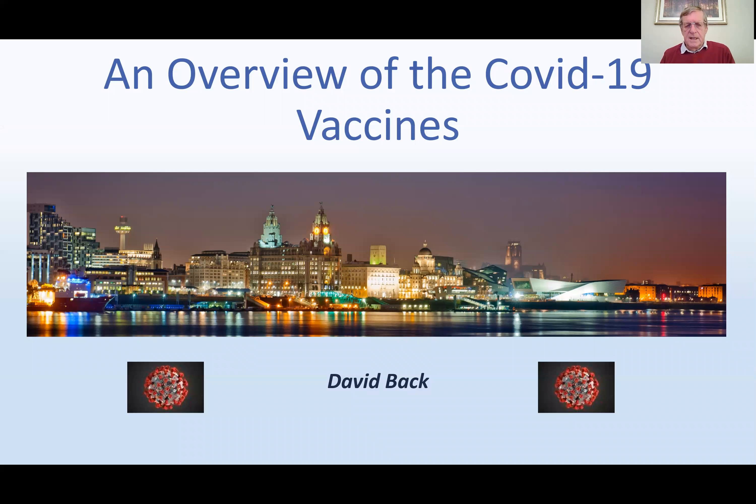Hello everyone, this is David back with an update on the COVID-19 vaccines. Following a video we put out in December, there were a lot of questions and comments received which we thought it was worthwhile to respond to and give an update, and make things a little bit more visual, and therefore we have a PowerPoint presentation.